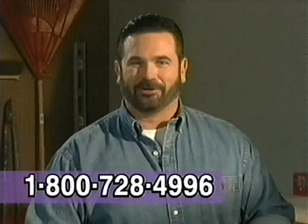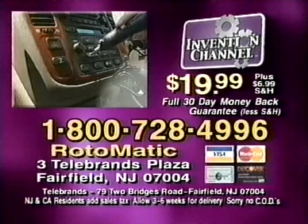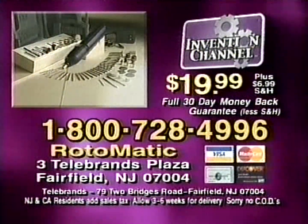Here's how to order. Call 1-800-728-4996 to order your Road-O-Matic for just $19.99 plus shipping, or send a check or money order to the address on your screen.